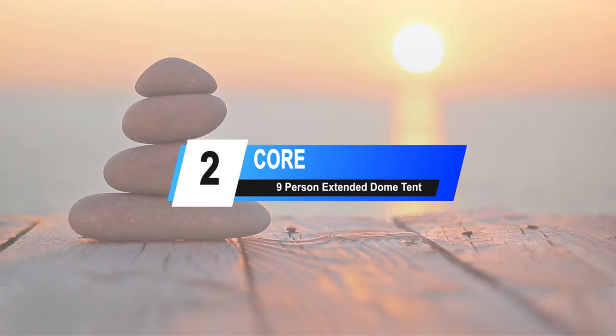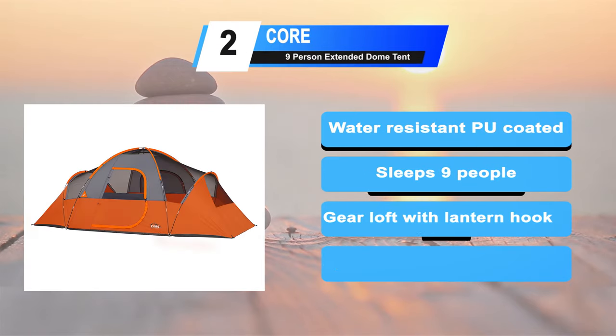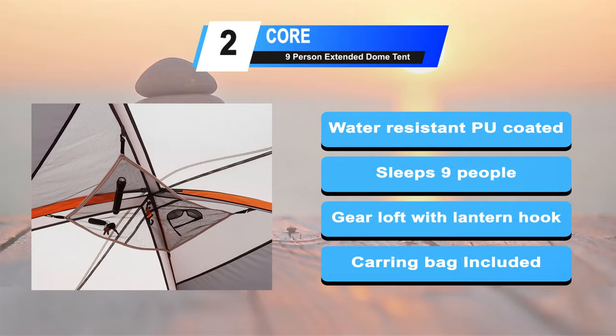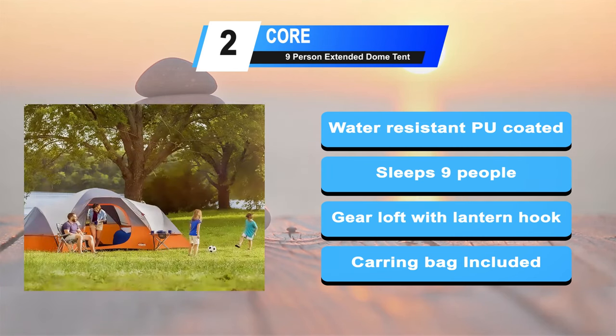At number 2: the Core Extended Dome Tent. The Core 9 Person Extended Dome Tent occupies a space somewhere between a bare bones tent and a deluxe tent. It's a fairly standard rectangular design with a high midpoint that tapers down toward the ends. Core tents are equipped with water resistant coated fabric and taped seams. Fits three queen air mattresses. Center height: 72 inches. Features a gear loft with lantern hook and pockets to keep items organized. Includes tent, tent poles, tent stakes, and carry bag.